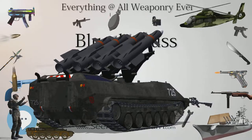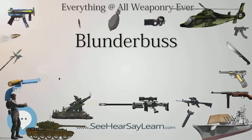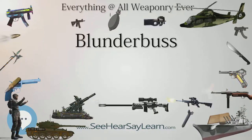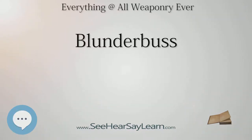The blunderbuss, and especially the dragon, was typically issued to troops such as cavalry who needed a lightweight, easily handled firearm. The dragon became so associated with cavalry and mounted infantry that the term dragoon became synonymous with mounted infantry. In addition to the cavalry, the blunderbuss found use for other duties where shotgun-like qualities were desirable, such as guarding prisoners or defending a mail coach, and its use for urban combat was also recognized. Blunderbusses were also commonly carried by officers on naval warships, privateers, and by pirates for use in close-quarters boarding actions.